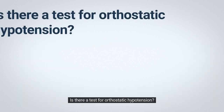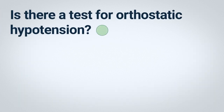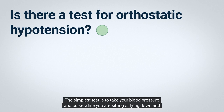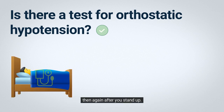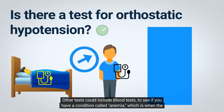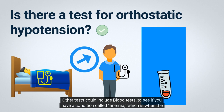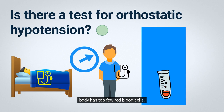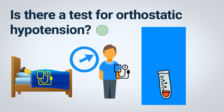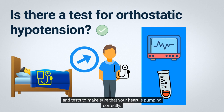Is there a test for orthostatic hypotension? Yes. There are a few tests that can help your doctor or nurse find out if orthostatic hypotension is causing your symptoms. The simplest test is to take your blood pressure and pulse while you are sitting or lying down and then again after you stand up. Other tests could include blood tests to check for anemia, which is when the body has too few red blood cells, blood tests to check your chemical balance and fluid levels, and tests to make sure your heart is pumping correctly.